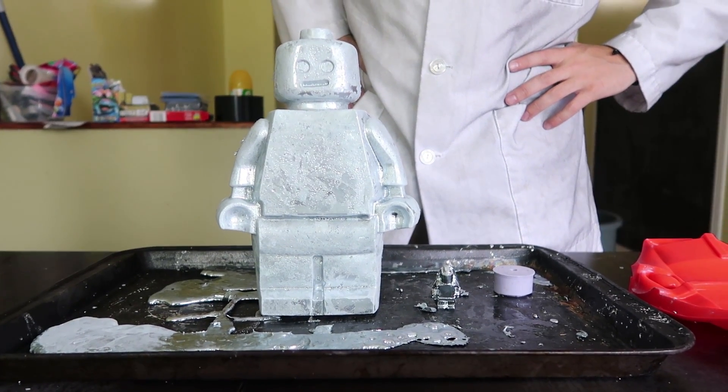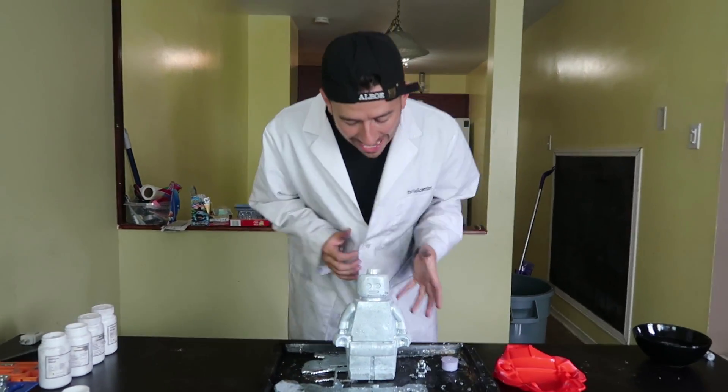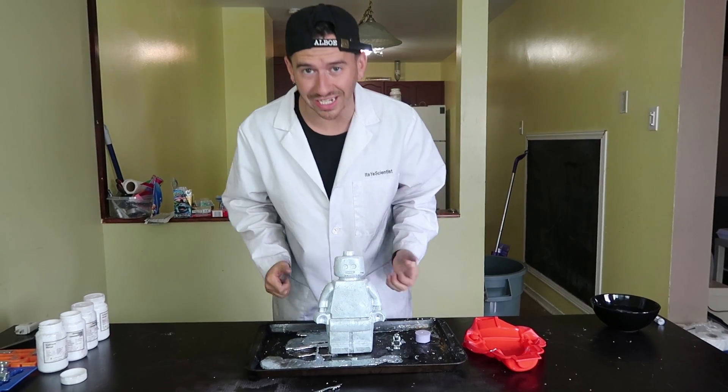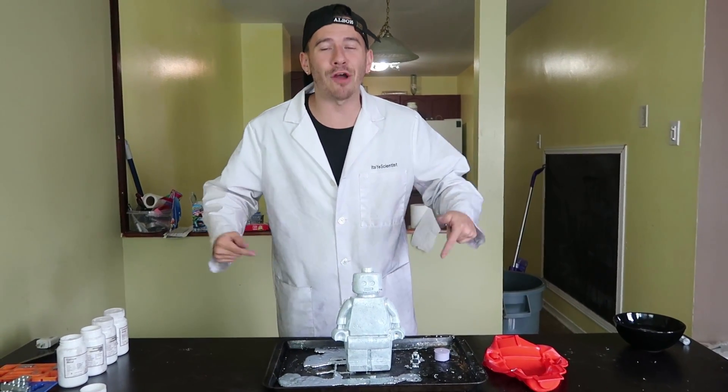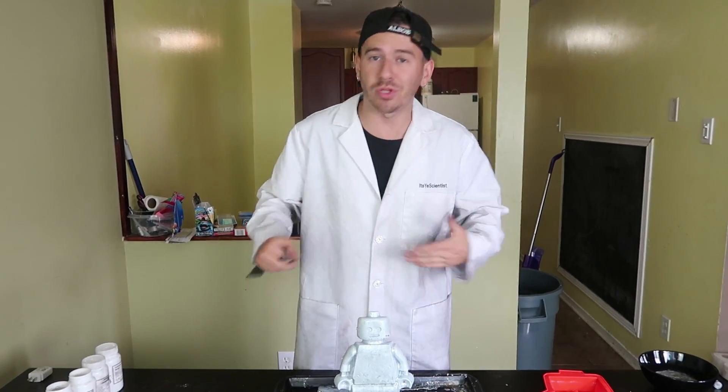Now before we move forward, let's do a size comparison — this is our small regular-size Lego figurine. You can barely even see it; this giant one is like the Godzilla of Lego figurines. It probably weighs more than the power ranger — no doubt about it. Now that we've got this massive piece of metal that is rock-hard frozen and massive, it's time to see how much damage this thing can take. We've got a few different weapons to test out, so we're gonna head outside.